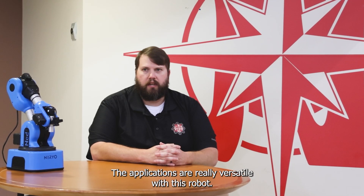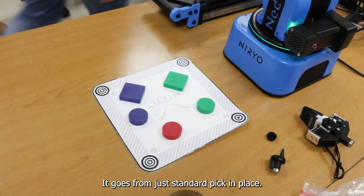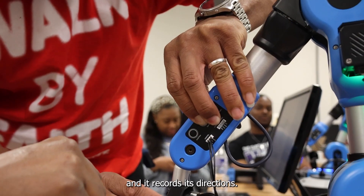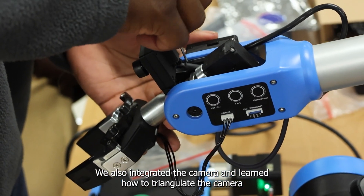The applications are really versatile with this robot. It goes from just standard pick and place. You can do the touch pendant where you can move it and it records its directions. We also integrated the camera and learned how to triangulate the camera.